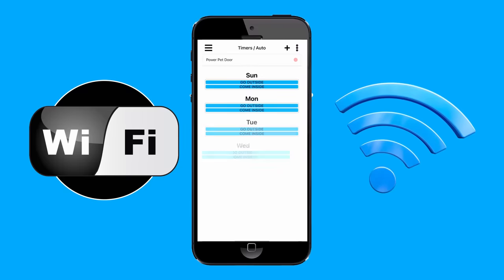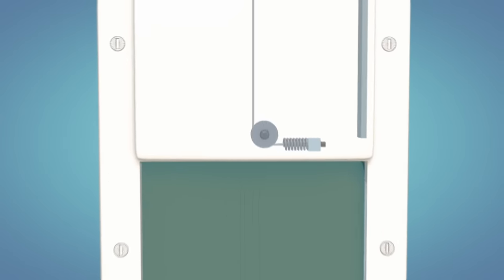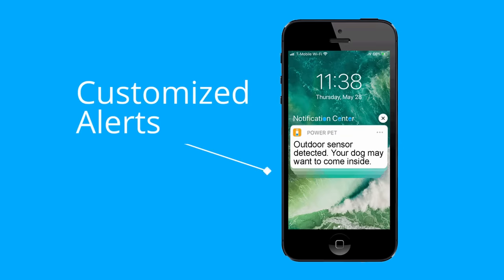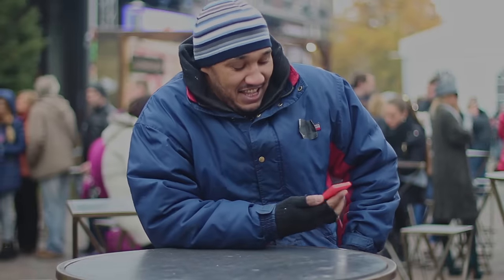With Wi-Fi, you can control your pet's inside and outside access with daily timers, and the auto-locking deadbolt feature provides the highest level of safety and security. You can also customize messages to alert you if your pet is trying to go inside or out.